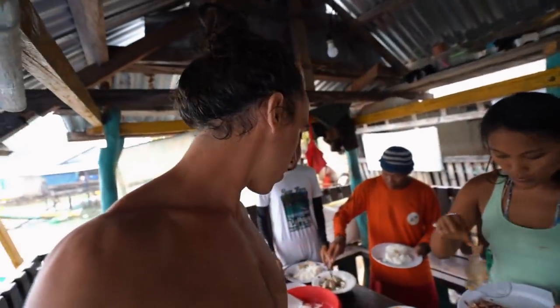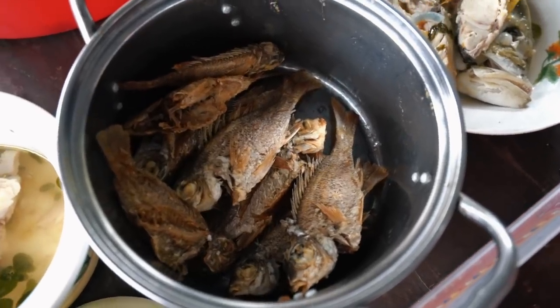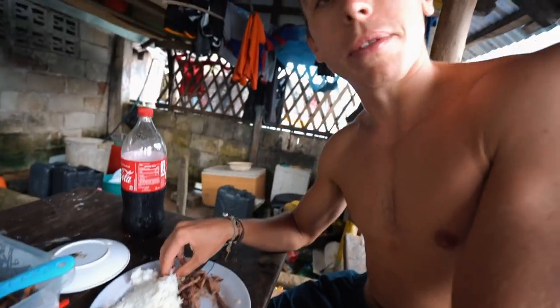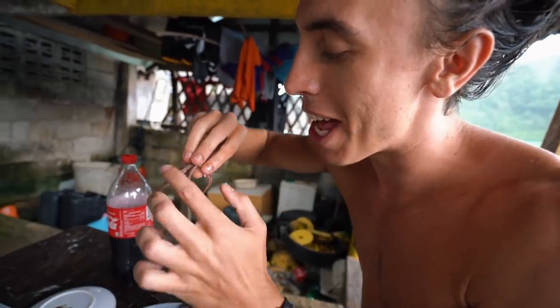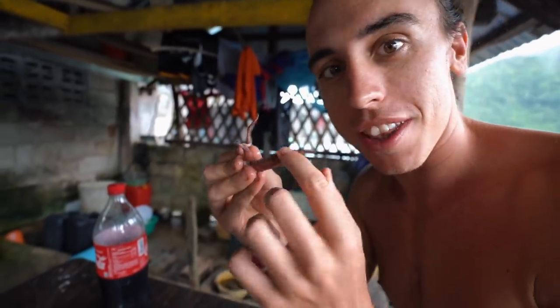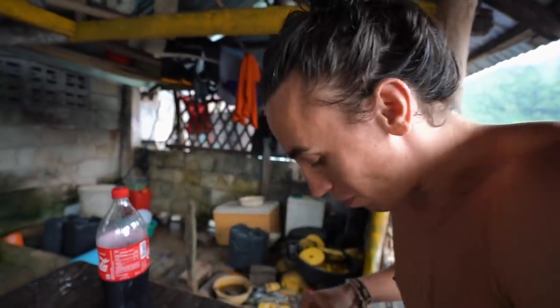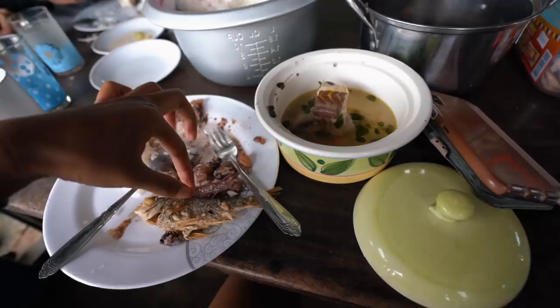We've come to an area called Capinganon, which is a fisherman village. So of course we have some lunch that includes what the fisherman caught — some squid and some fish. In typical Filipino fashion, we're eating with our hands — no need for utensils. The squid is so good, and I have some fish soup warming me up. Squid o'clock!